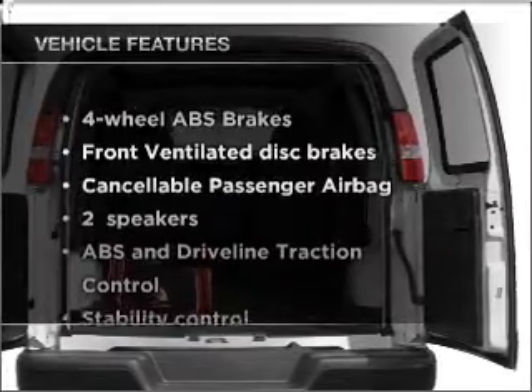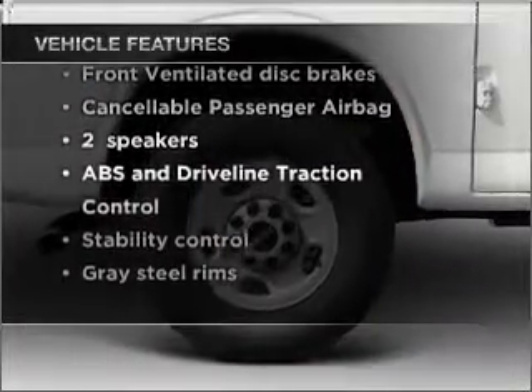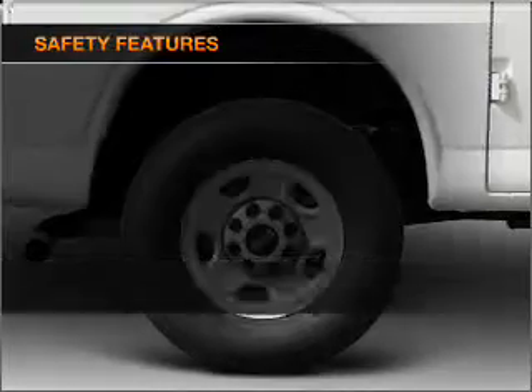Plus, enjoy these notable features that are included in this vehicle: air conditioning and power steering. If safety is a high priority,